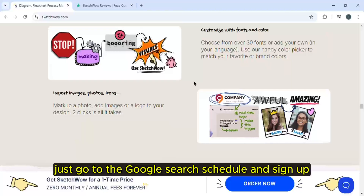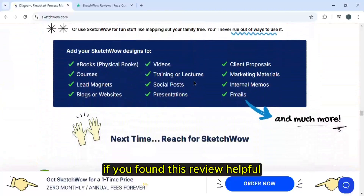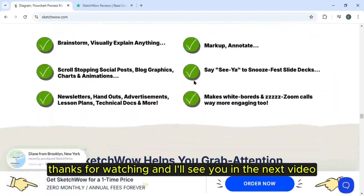To get started with Sketch Wow, just go to Google, search Sketch Wow, and sign up. If you found this review helpful, don't forget to leave a like and subscribe to the channel for more reviews and tutorials. Thanks for watching and I'll see you in the next video.